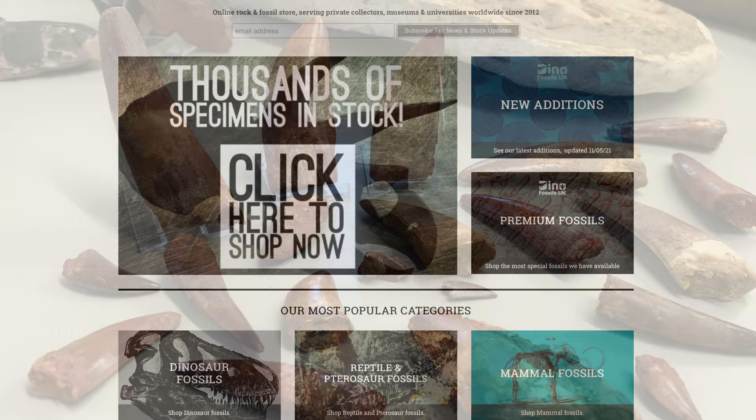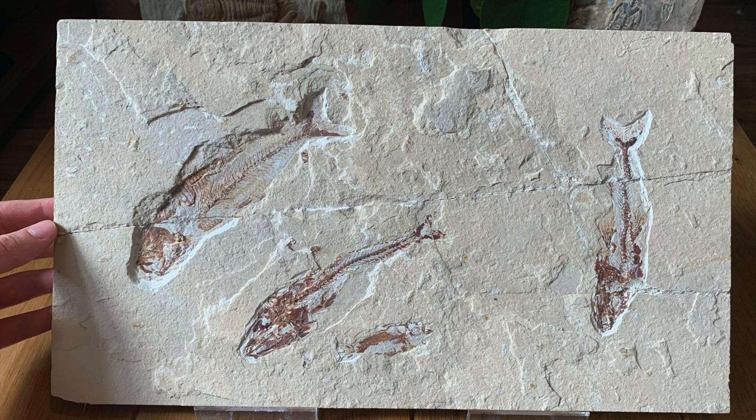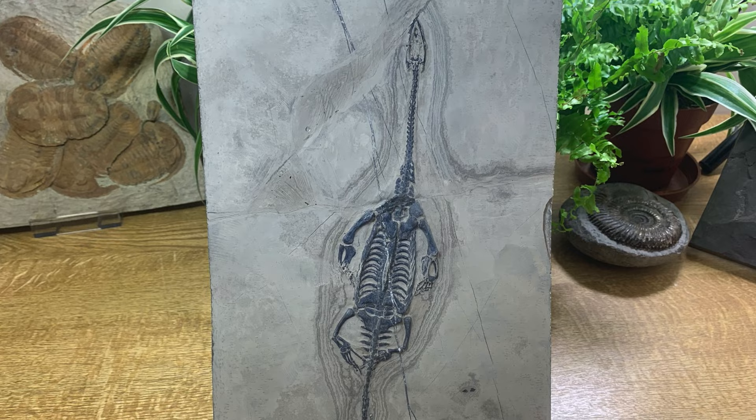If you don't know who we are, we're an online fossil store. We've been trading since 2012 and we sell mostly to private collectors. We sell anything from pocket money fossils up to expensive pieces. We do sell to some museums and universities as well, but it is mostly private collectors. And I'm really hoping with this channel we can educate too.